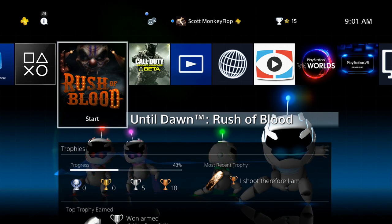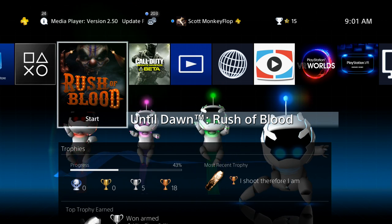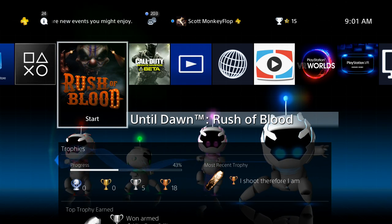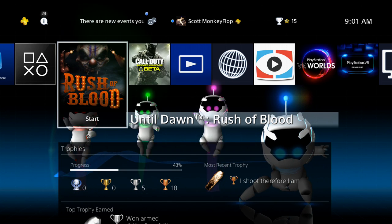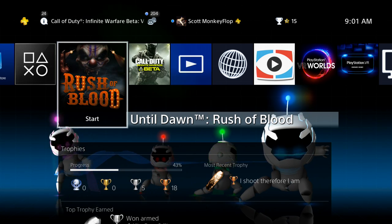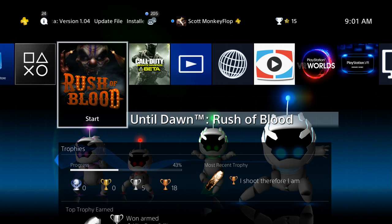Some people continue to have problems with the PlayStation 4, specifically connecting online and doing different things like that — aside from the DDoS attack and everything else that's been happening. Some people have been having trouble, so PlayStation is releasing this firmware to hopefully address that. Plus, the PlayStation VR just got released not too long ago.